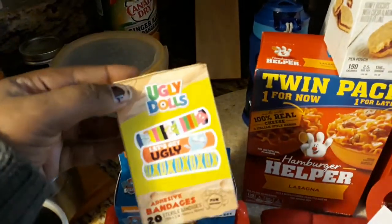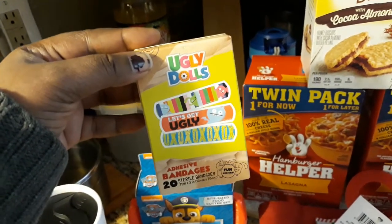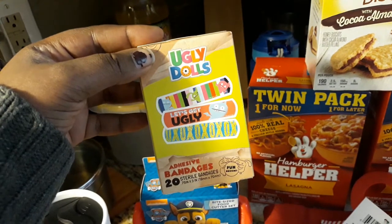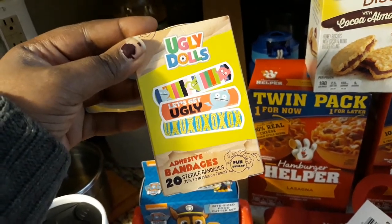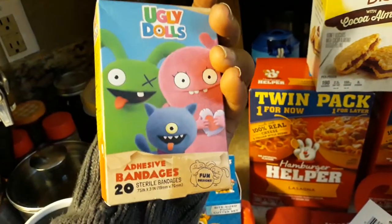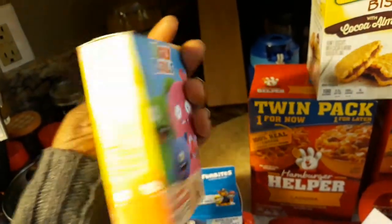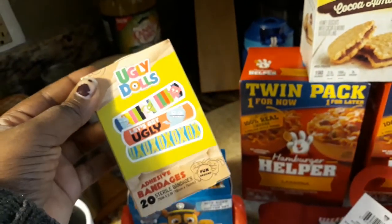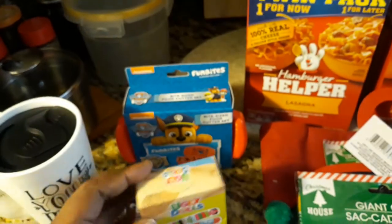Then I got some of these Ugly Dolls adhesive band-aids — they're 20 in a pack, sterilized band-aids. I think they're so cute because it says 'Let's Get Ugly, XO XO XO.' I never heard of the Ugly Dolls, but I'm probably going to see if my son loves them. I'm going to try to find the cartoons on YouTube and see if my son likes them.